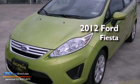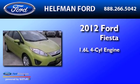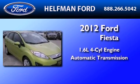This is a brand new 2012 Ford Fiesta. It features a 1.6 liter 4 cylinder engine and an automatic transmission.